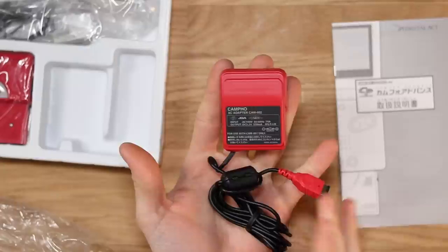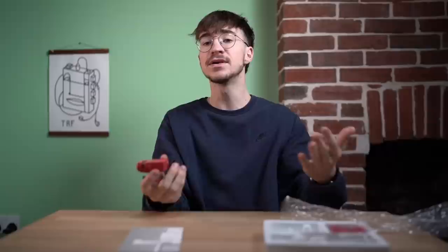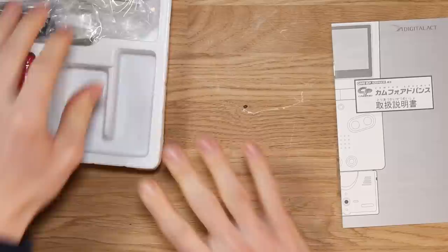Now although this isn't an officially licensed Nintendo charger — it doesn't actually say Nintendo on it anywhere, it just says Digital Act on the back and then Campho — this is pretty much identical to the Game Boy Advance charger and it will actually charge your Game Boy Advance. So it's really cool that it's come in red, because previously they only came in boring colours. The charger is completely unused, never opened. This might be the first time these prongs have ever been flicked outwards.